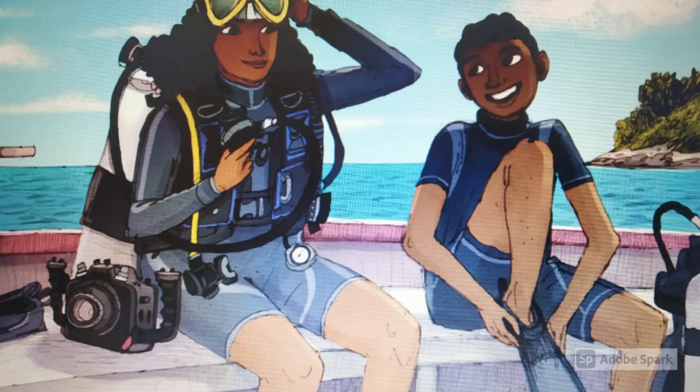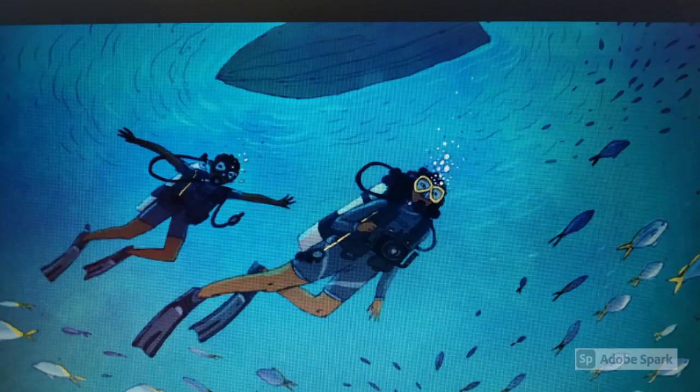When we reached the dive site, we carefully checked all our equipment and put on our fins and masks. As soon as we were underwater, we were greeted by a school of yellow-backed fusiliers.